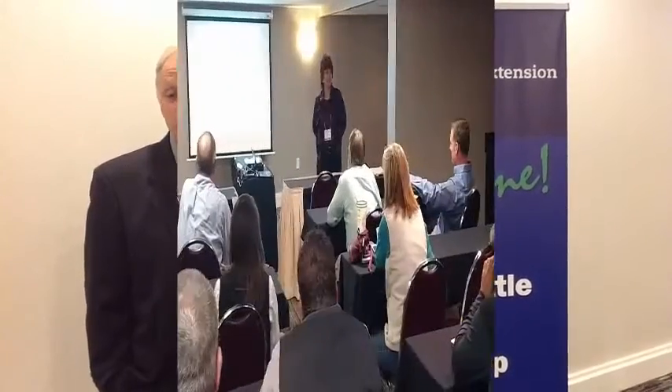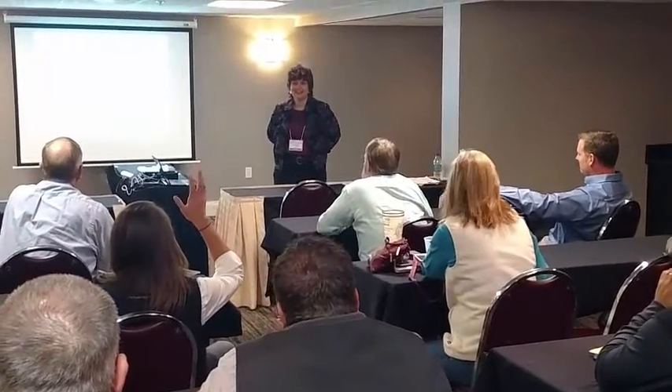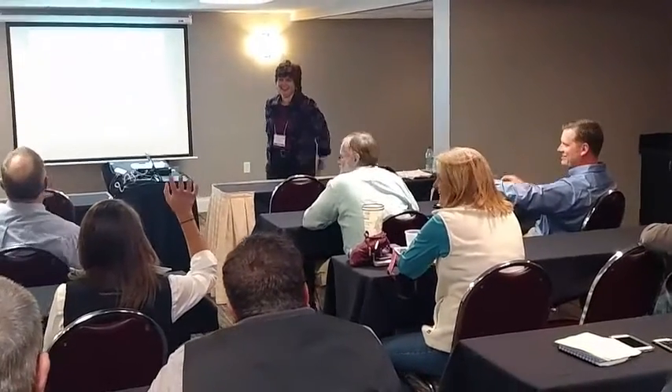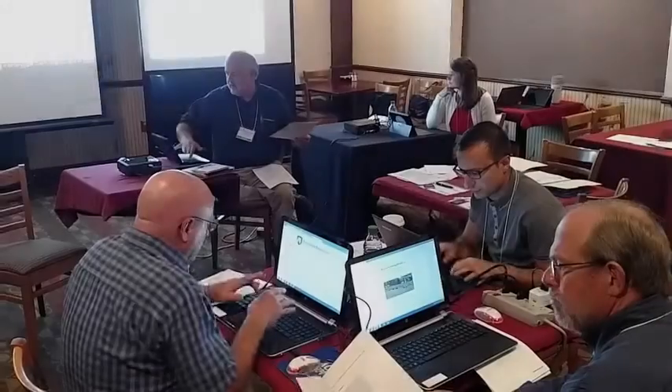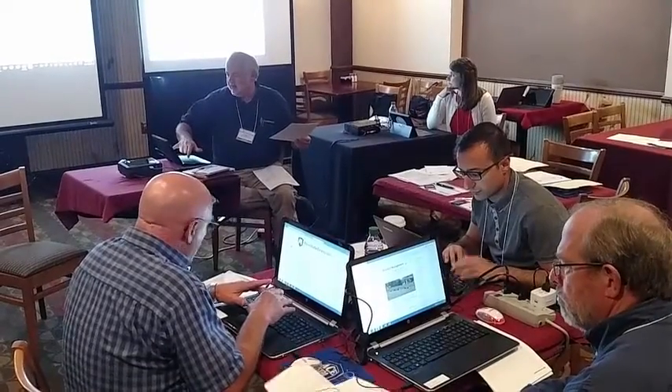I'd say come to the nutrition workshop because it's a place where you can get information that's timely, that's applicable to use on your farm or your customers' farms. It's all the things that affect the cow and we try to put it all in one place.